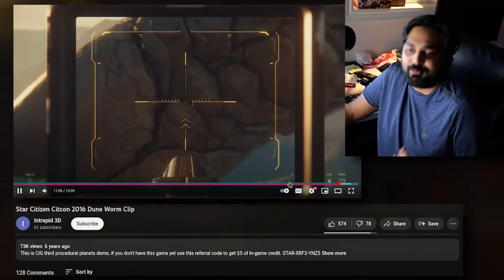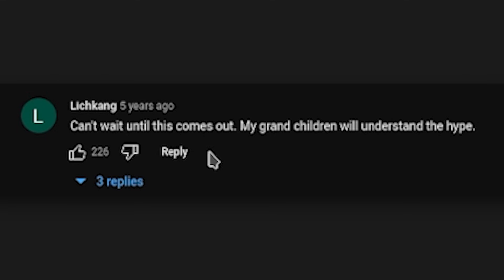I told myself I was going to play this game when the sandworm gets brought in. There is no sandworm in the game as far as I've ever seen. The running joke in the community is: can't wait until this comes out — my grandchildren will understand the hype.